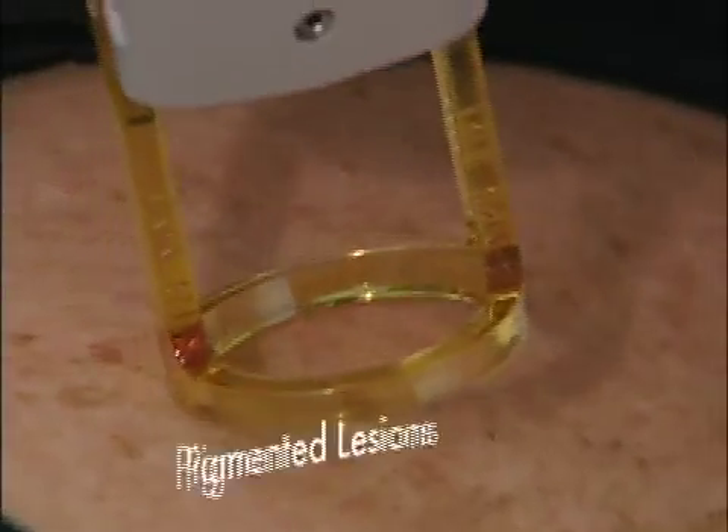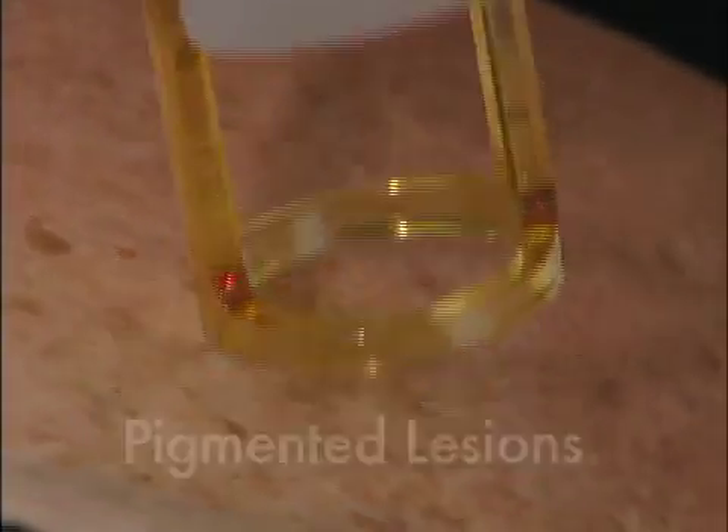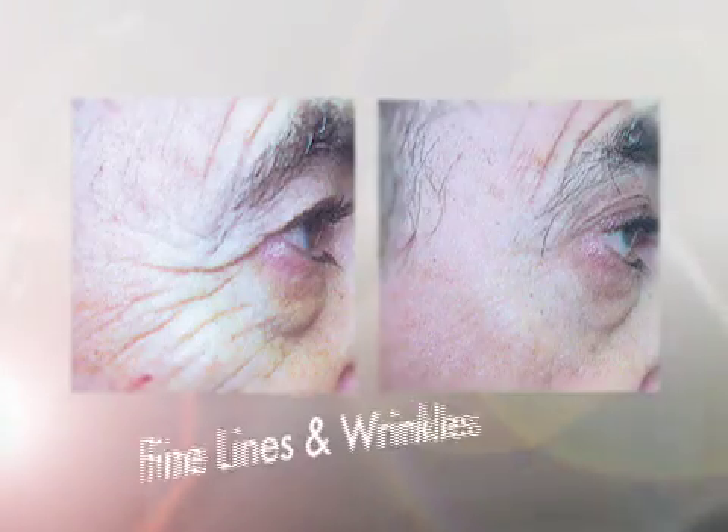The Gentle Laze also effectively treats a variety of pigmented lesions, as well as a wide variety of vascular lesions and fine lines and wrinkles. What drew me to that technology was its safety, efficacy, and the ability to deliver results.